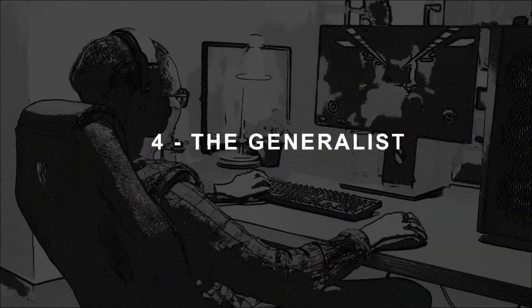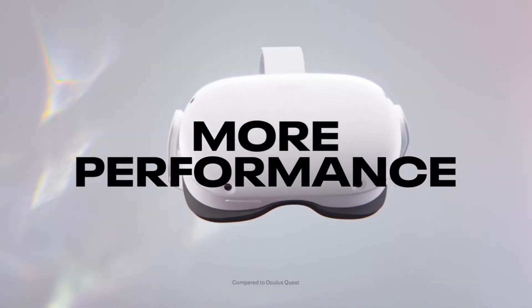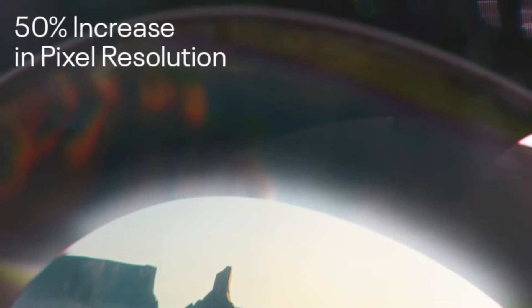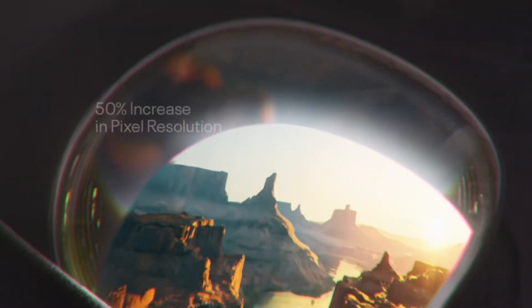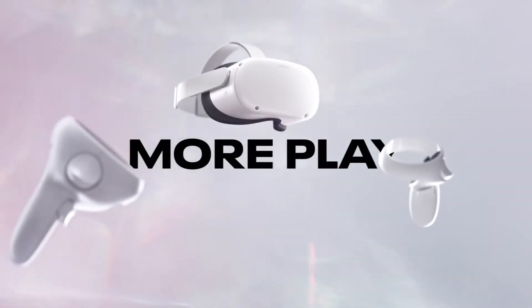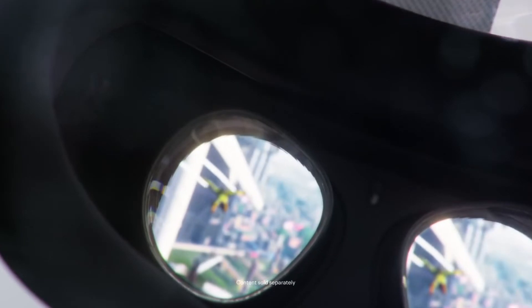The fourth type of player is the Generalist. If you like all kinds of experiences like me, the Quest 2 is for you. Despite its low price, it is the most complete device and the only one allowing you to play all the games on the market, whether directly on the Quest 2 or on PC. All games are easily accessible and compatible with the Quest 2. It does not necessarily excel in any category, but it is good in all categories.